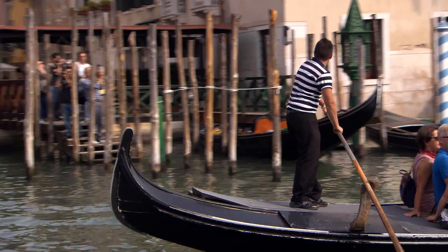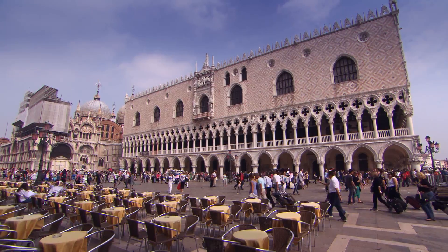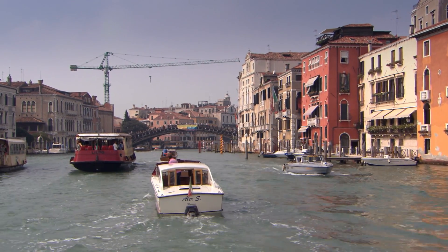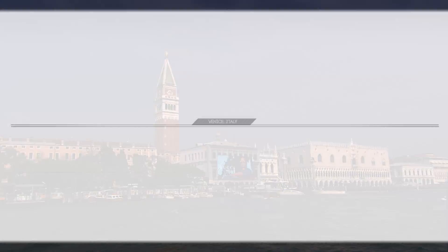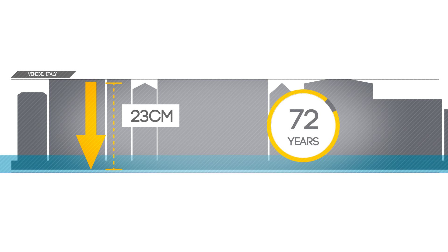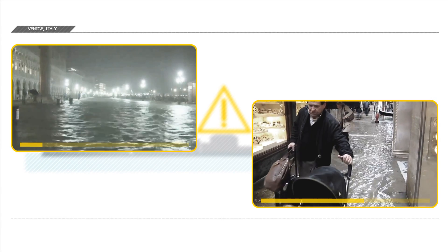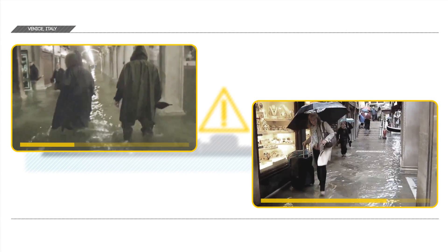Venice. For centuries, this city has been inextricably linked to romance, beautiful architecture, and of course, water. But the water that makes Venice such a special place also happens to be what's threatening the city. Rising sea levels and the fact that Venice has subsided a total of 23 centimeters over the last 100 years are causing this threat. As a result of this combination, Venice regularly faces increasingly severe high tides.